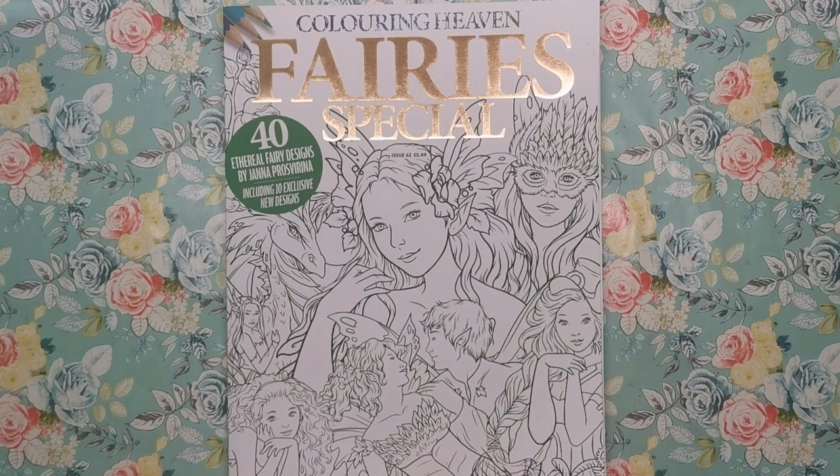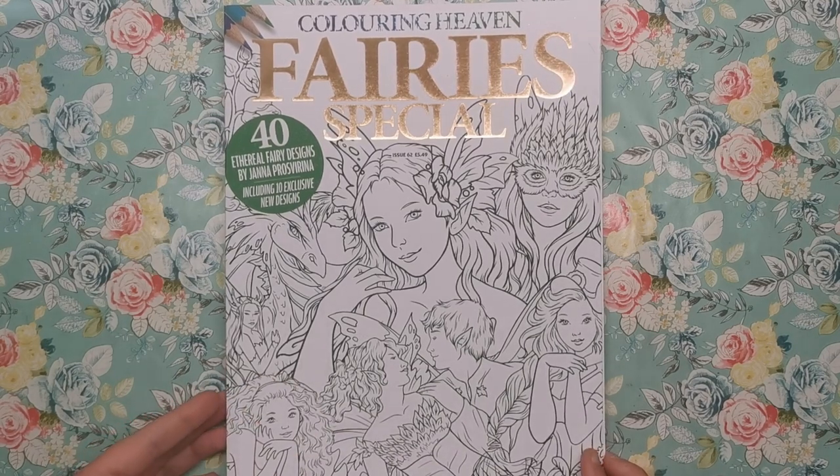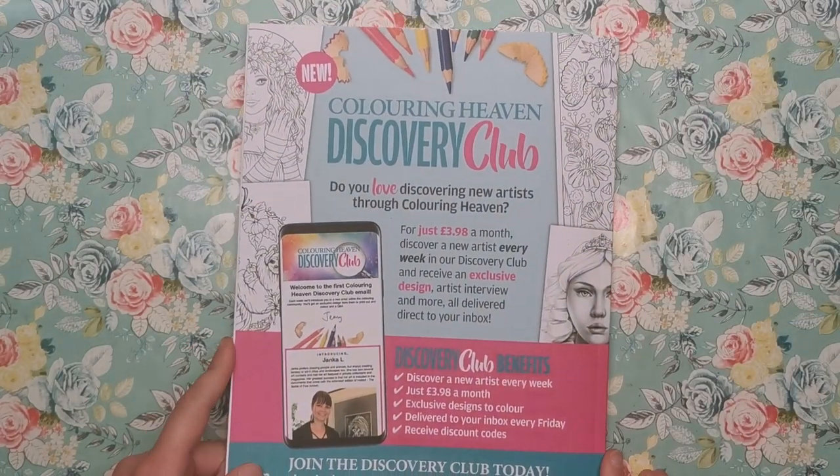Of the 40 designs in this Colour in Heaven edition, 10 of them are exclusive new designs that you won't have seen anywhere else before — commissioned specifically for the Colour in Heaven magazine. The cover, as you can see, is a fairies special, so there's going to be loads of fairies, wings, and fantasy stuff like that.